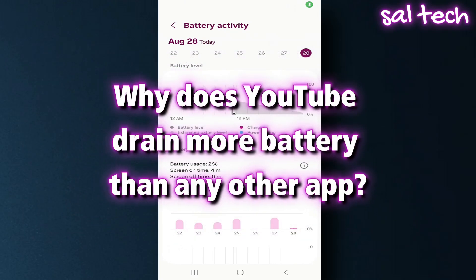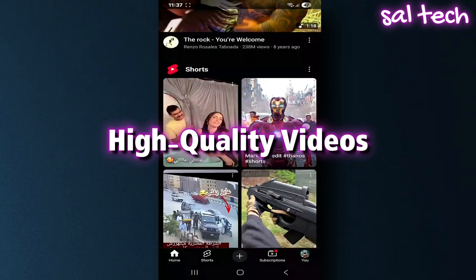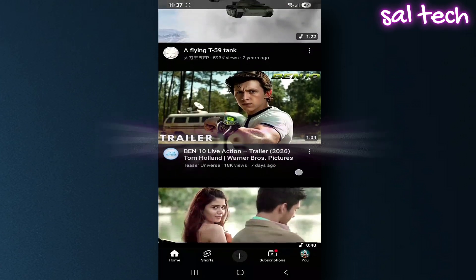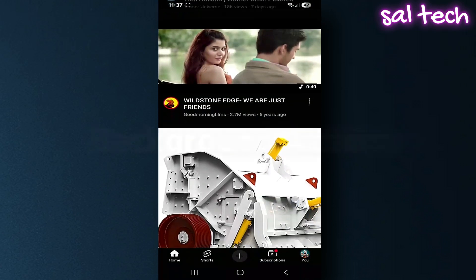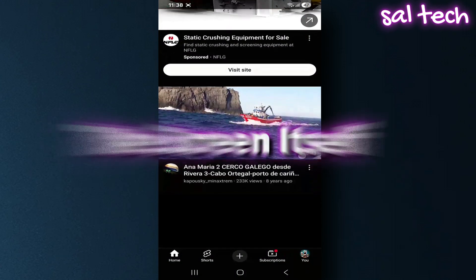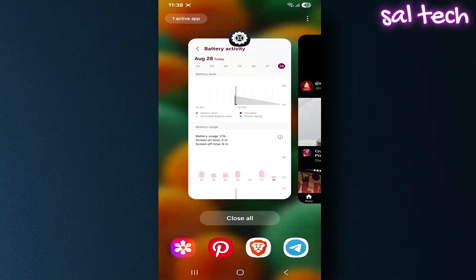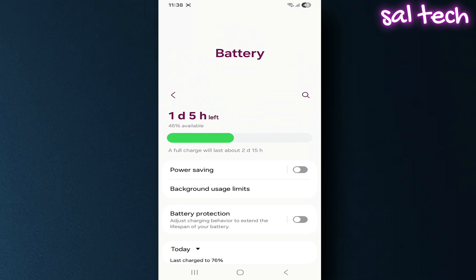Why does YouTube drain more battery than any other app? High quality videos: playing in 1080p or 4K consumes massive power from the screen and processor. Frequent ads pop up unexpectedly and use extra data and processing. Background activity: even if you close the app, some settings keep it running, like uploads or sync. The screen itself keeps brightness at the highest level during viewing. In real-world tests, YouTube can consume up to 20–25% of your battery in just one hour if you're watching in high resolution, plus using mobile data.